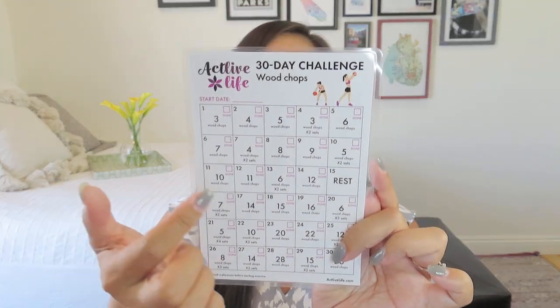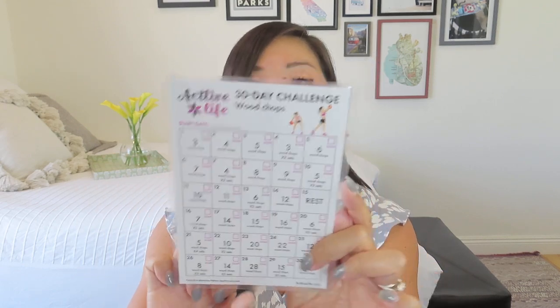Here is our challenge card, which is super awesome. This is our 30-day challenge for wood chops, which you do with your medicine ball once you work up to it. It says: increase your rotational power and strength through the core with an emphasis on the obliques. It also improves hip and shoulder mobility and stability. You can join the Facebook community to share your wins or get positive encouragement. The value is priceless. On day one you do just three wood chops, and by the last day you're doing 30. It's also laminated so you can mark it with an erasable pen. The back has how-to instructions for proper technique and form.